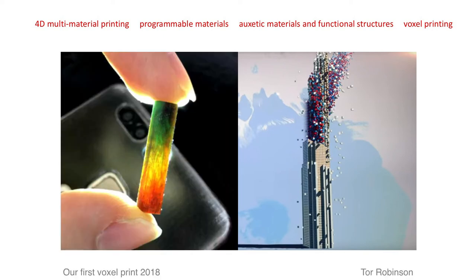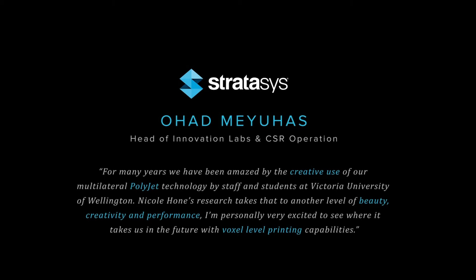Our first small test is very small. But we hope to explore some of the much bigger design possibilities as one of the eight universities in the world taking part in the Stratus program of voxel research.